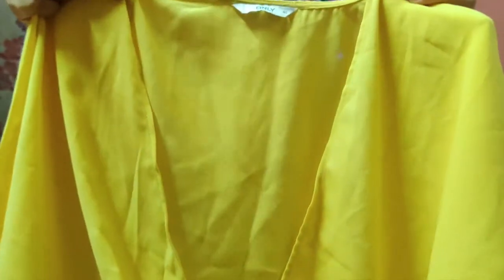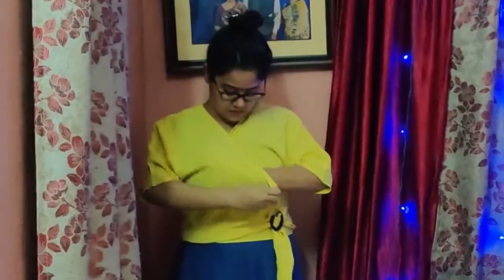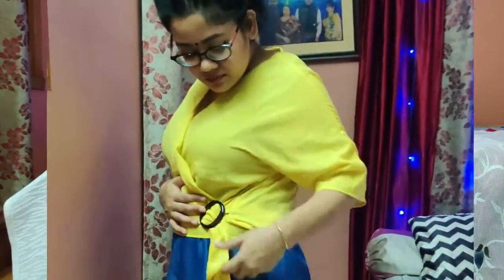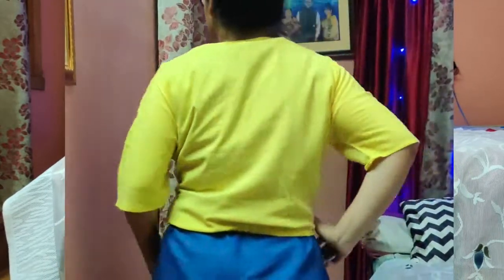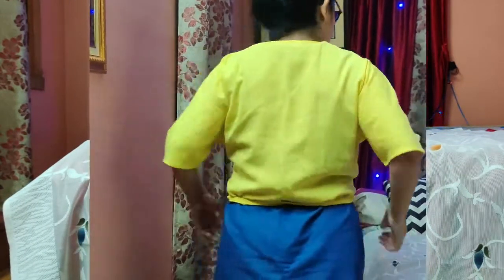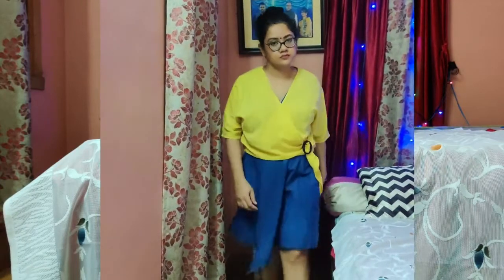It has a deep neckline, so you have to wear a slip underneath. You can wear it easily with any other dress, jeans, or shorts. I took size L. If the waistline is loose, you can adjust it easily with the tie-up. This yellow color is very good for summer — I really like it.